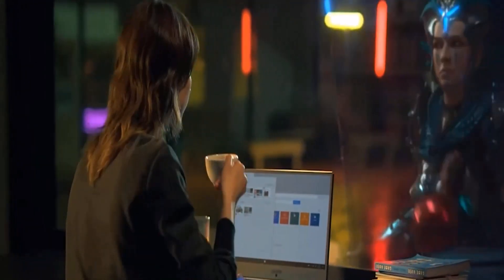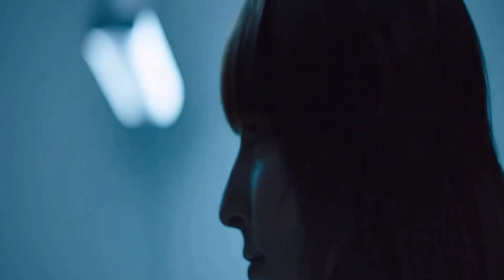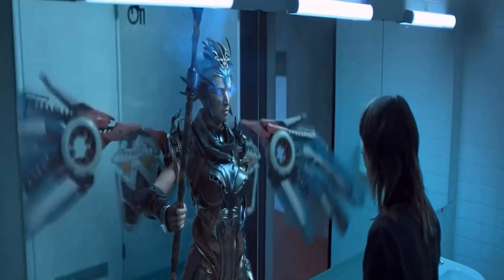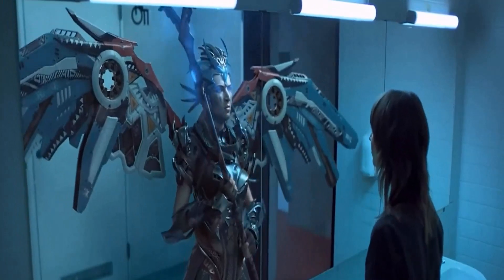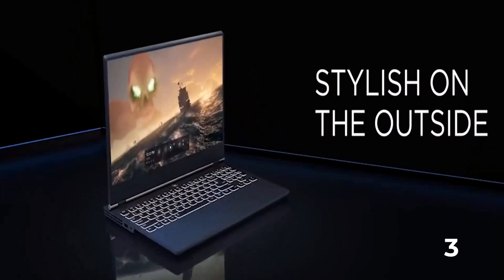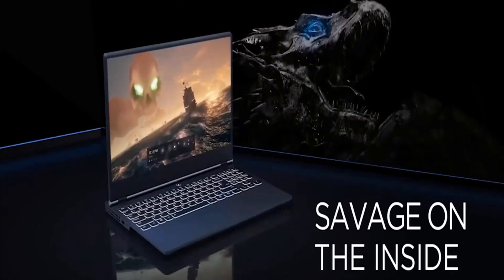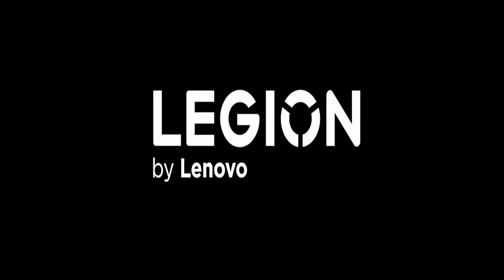Connectivity is important for gaming laptops because many folks like hooking up to an external monitor, mouse, and so on. Luckily, the Legion 5i offers a healthy dose of future-proof connectivity — it's rocking 3 USB-A 3.2, 2 USB-C 3.2, 1 HDMI, Ethernet, and a 3.5mm audio combo jack.